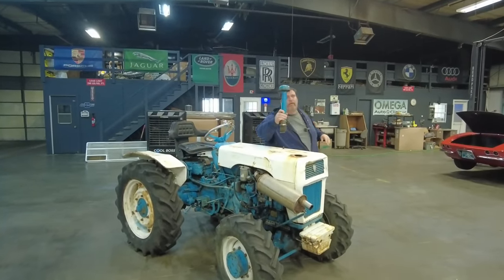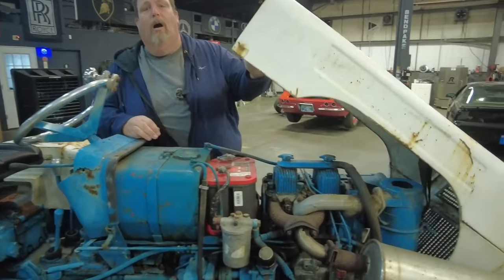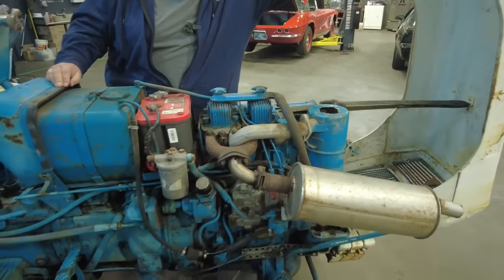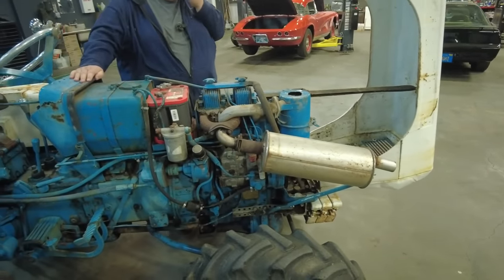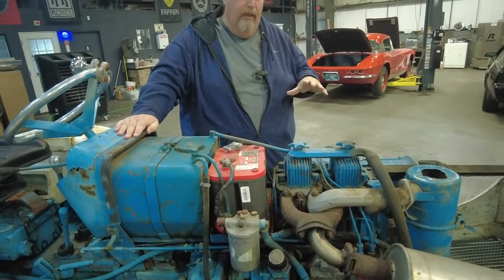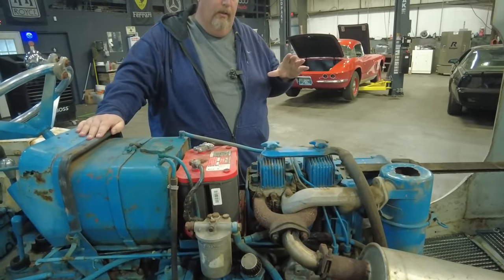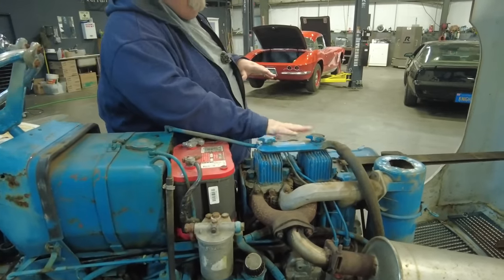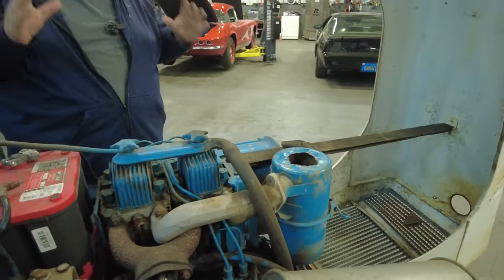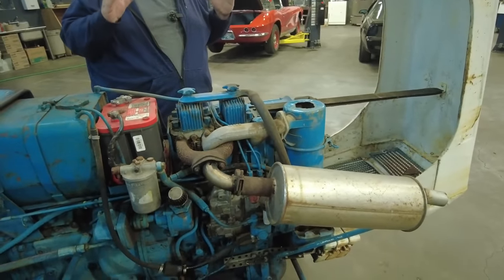It is a two-cylinder Lamborghini diesel, front wheel assist. The model is an R2-30 TD and it's a 1969. Once I got it started up, it is running poorly. Me and Doc think it is possibly only running on one cylinder — we've got a bad or dead injector somewhere on here. It is an air-cooled two-cylinder diesel, and Doc absolutely loves air-cooled engines.